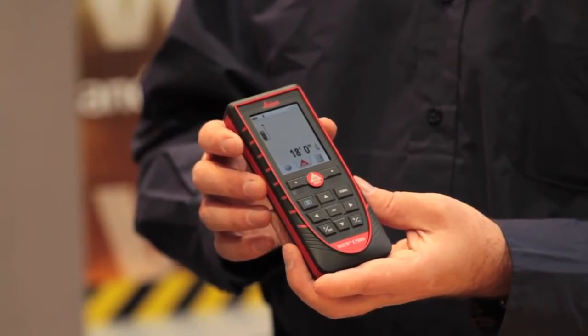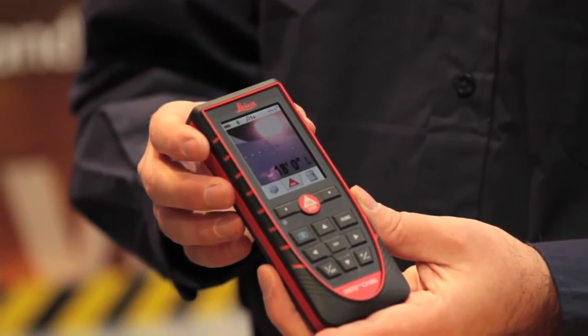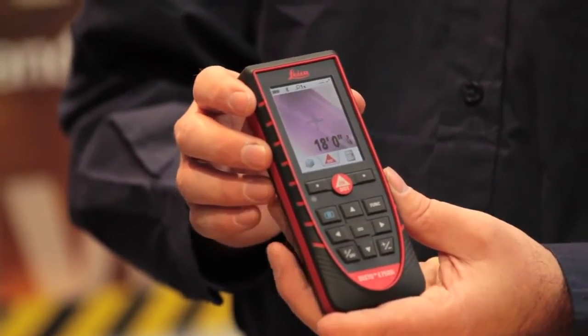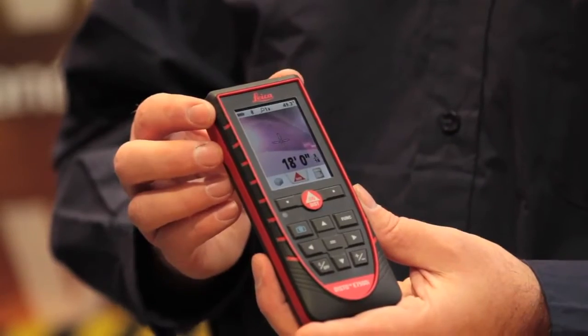Outdoor viewable is important because lasers aren't necessarily great outdoors — the red dot can get washed out in the sunshine. What Leica has done is integrate what they call a point finder display, which is a real-time video display of what you're looking at. They also recognize that sometimes people are measuring items at long distances — up to 650 feet — so the point finder display has the ability to zoom in up to four times, so you can physically see what you're measuring.